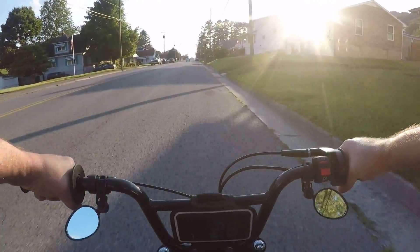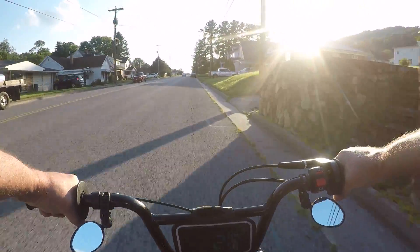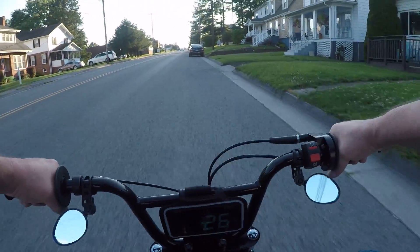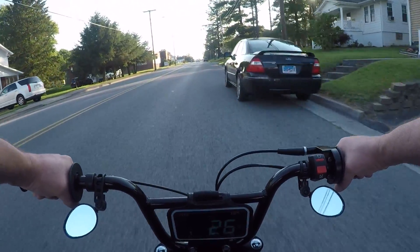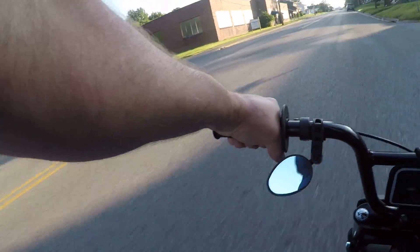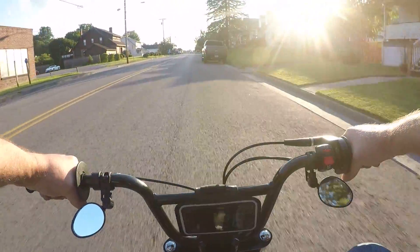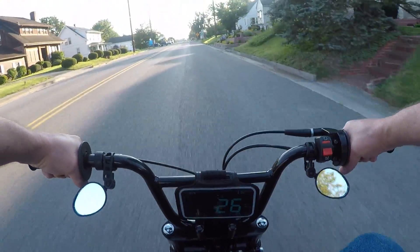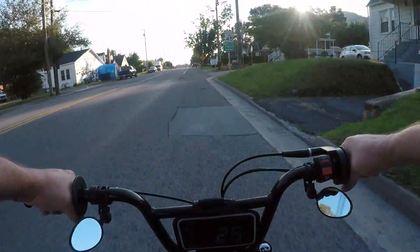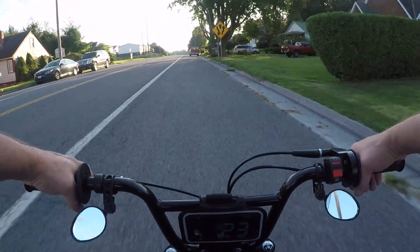It'll take off quickly — if you're 140 pounds you'll go up to 33 real easy. I'm 215 to 220 pounds. I'll have to check out in that area. I'm going uphill at 22-ish. It's not a speed build, but it's enough for this little motor to get along with me on it.